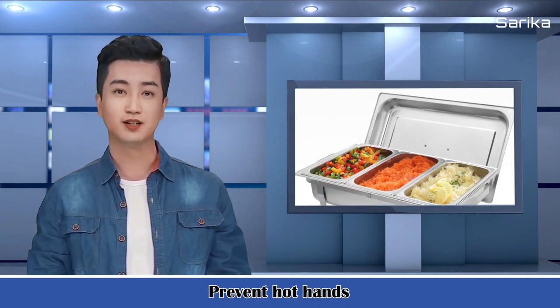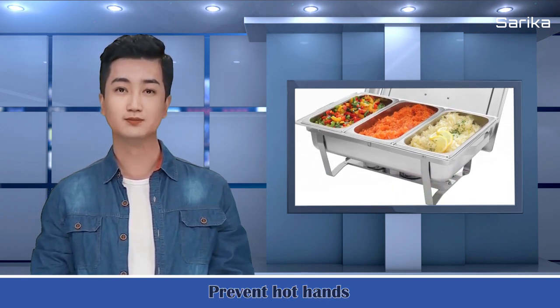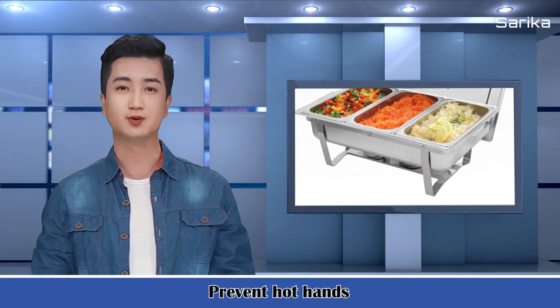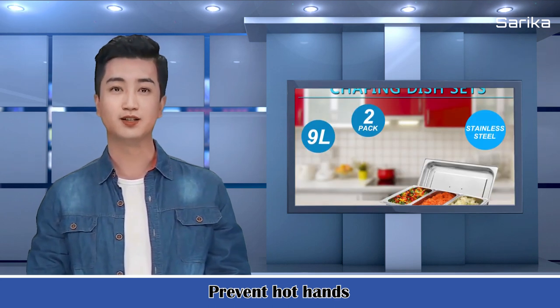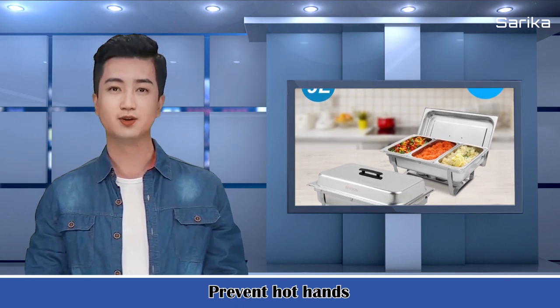This full-size chaffer is constructed of quality stainless steel with a mirror finish and smooth surface. Easy to clean — two handles on two sides of the chafing dish are safe for you to carry and take the dish, preventing your hand from being scorched.